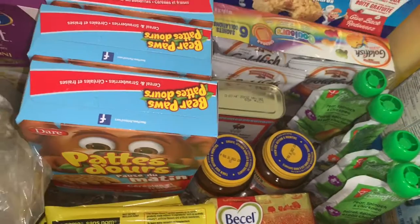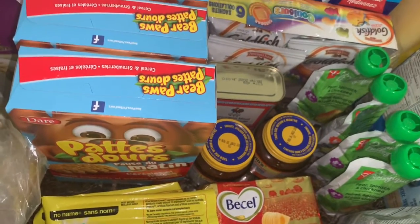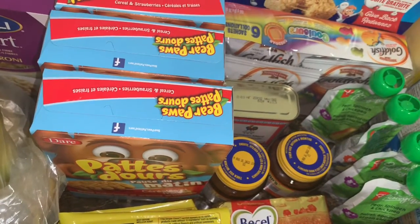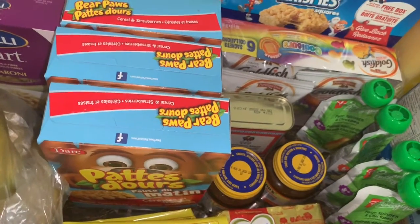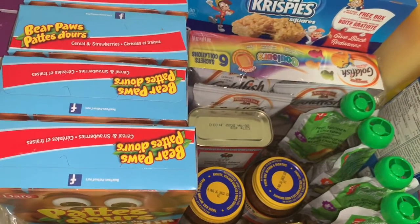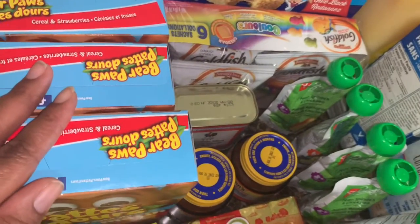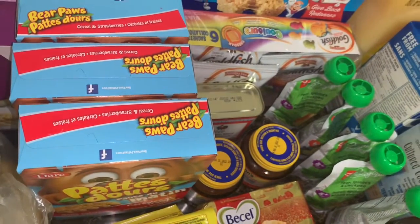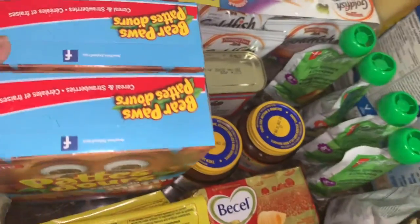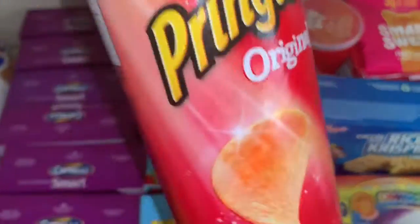I got some Becel. I price-matched Giant Tiger for $1.88. They have 2,200 points on them — which is equivalent to 20 cents — and I had a personal offer for it also. So these were maybe $1.50 each, which is good because when these are not on sale they're like three dollars each.